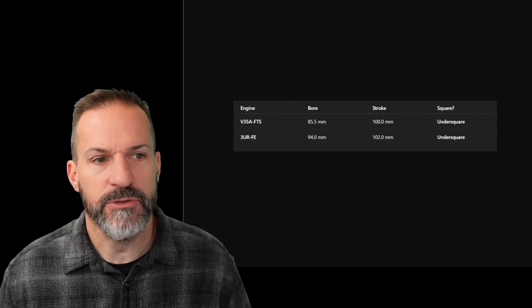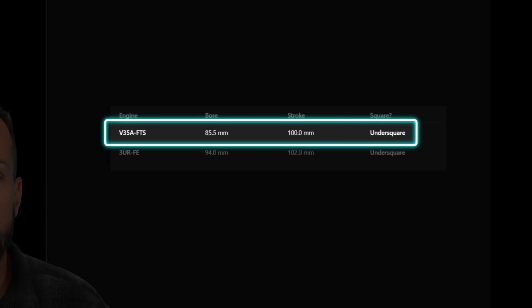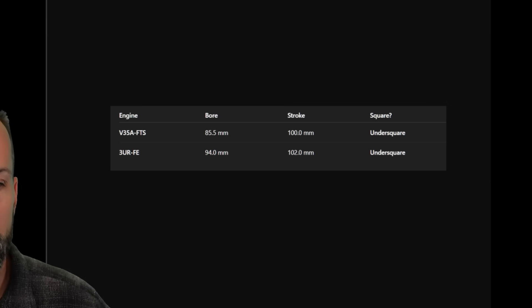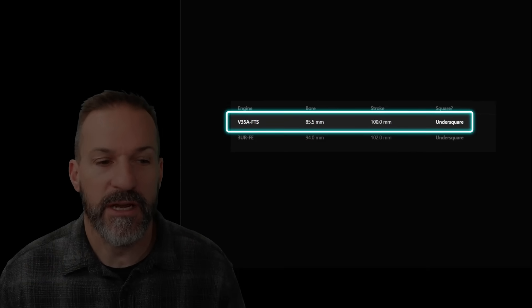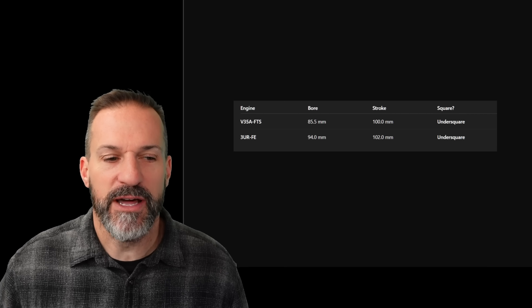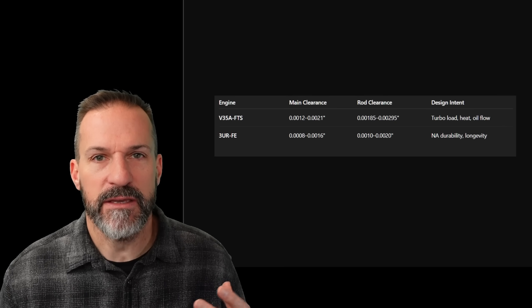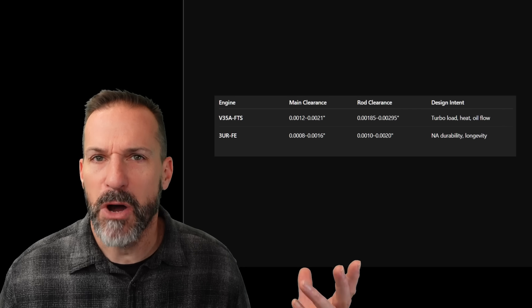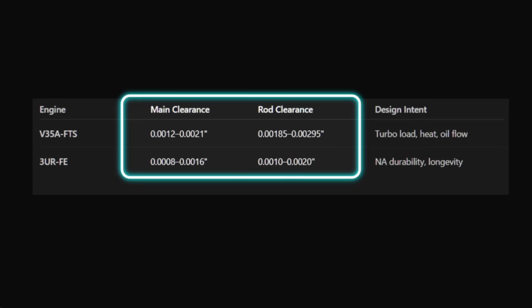I don't have the official Toyota shop manuals, but I tried to double-check all of this information. The V35A is severely under-square, meaning it produces a lot more torque at low RPM, similar to the old 5.7L 3UR-FE. The 3UR-FE was a little more balanced at 94mm bore; the new twin-turbo V6 has an 85mm bore, both with almost a 100mm stroke. So the new turbocharged engine is throwing a lot of speed at the pistons and rods — a lot of stroke versus bore — meaning more pressure and more torque on the main bearings. The 5.7 liter actually has tighter main bearing clearances and tighter rod clearances than the V35A. The V6 has a larger gap between the main bearings and the journals on the crankshaft and rods.